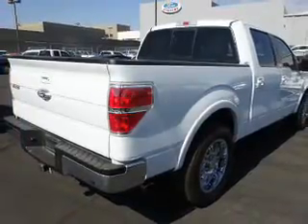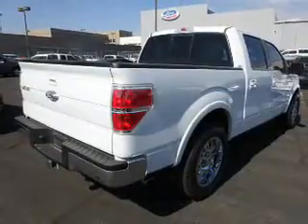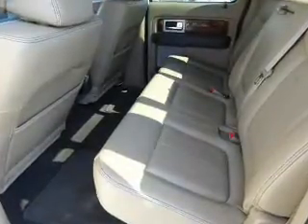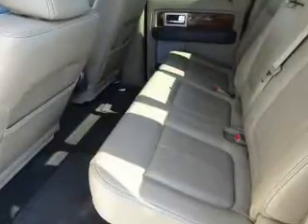Inside you'll find ventilated seats, leather seats, heated seats, Bluetooth connectivity, Ford Sync voice activation, Sirius XM satellite radio, steering wheel controls, memory seats, a premium sound system, and dual temperature controls.